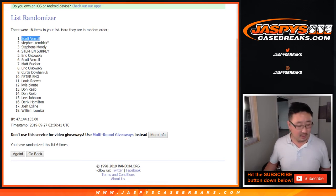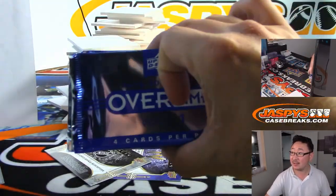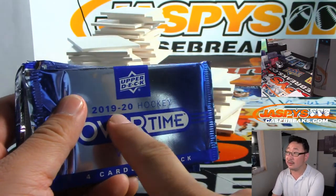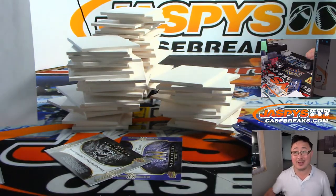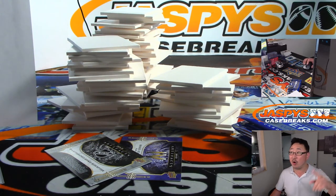There you go Scott V. — we're going to be sending you this stack of overtime wave one packs, 10 of these. Let us know if you get anything cool in there. Thanks for watching, thanks for breaking — congrats, you are the early bird that caught the worm. We've got more Artifacts being posted soon, so check it out at JaspiesCaseBreaks.com. We'll see you next time for the next one.